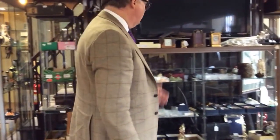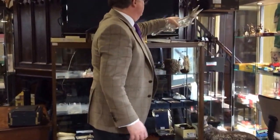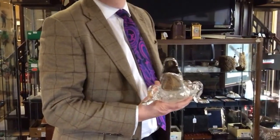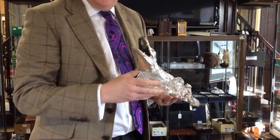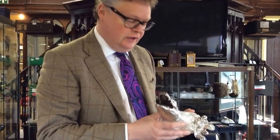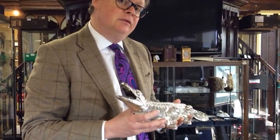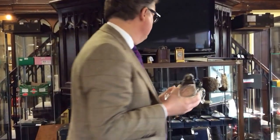Moving on round, we've got clocks. This is quite a rare thing — never smile at a crocodile! This is a glass decanter in the form of a crocodile with silver mounts on it. The mounts themselves date to London in 1906 — an Edwardian piece — but the glass has been replaced. That being said, we've still got an estimate on this between £3,000 and £4,000. It's a very, very rare piece.